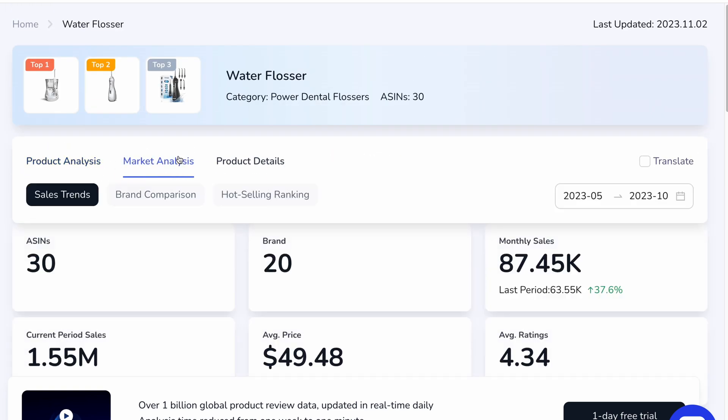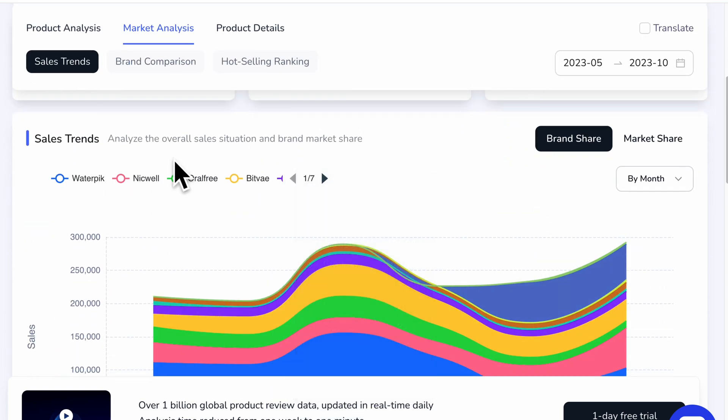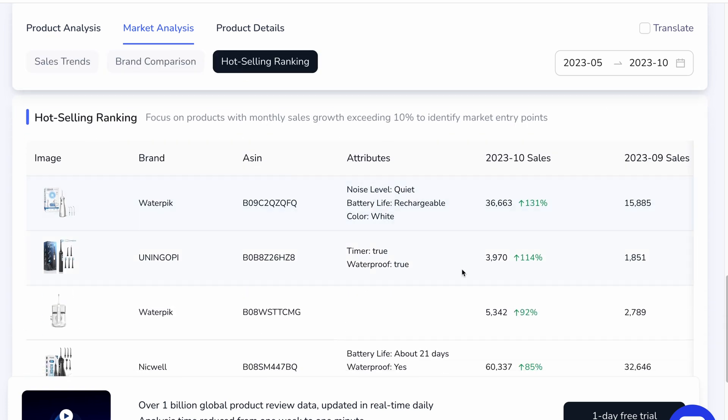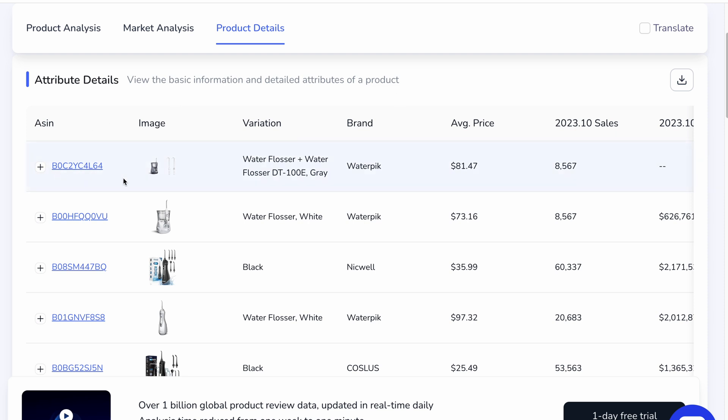Hopping over to market analysis: total number of ASINs, brands, as well as monthly sales, average price and average ratings, as well as current period of sales — all the information you would need at a glance. Brand comparison, and I love this one, hot selling ranking, so you can keep an eye on competitors and better understand what is working for them. Finally, we'll select product details, which is very straightforward, displayed almost like in a spreadsheet.